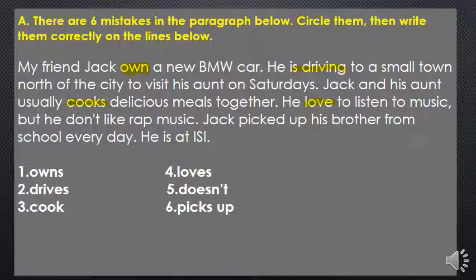But he don't like rap music — 'he' is a singular pronoun, so we have to say 'he doesn't,' not 'don't.' Jack picked up his brother from school every day — 'every day' shows this is also a habitual action, so it should be 'Jack picks up' his brother. So the six corrected answers are: owns, drives, cook, loves, doesn't, and picks up. Let's move to the second exercise.